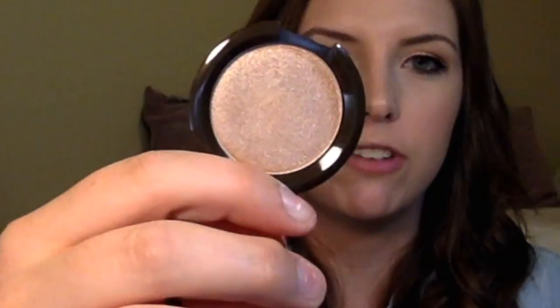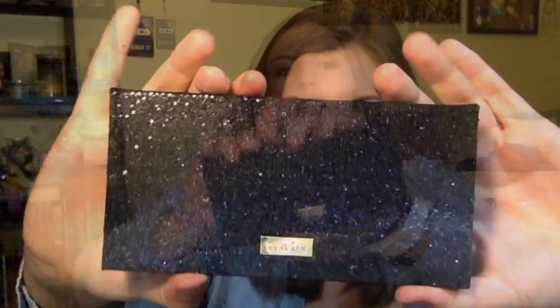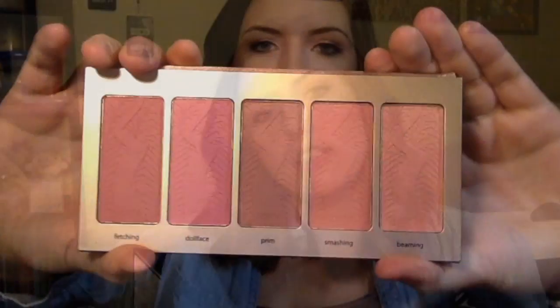The next item I got was the Becca Glow On The Go kit. In this package you get two little mini Becca items and these are in Opal. Next, I got the Tarte Bling It On palette. I tried the shade Prim the other day and it was very pretty — just neutral. I hear really good things about the Amazonian Clay blushes and I don't have one from Tarte yet, so I thought this was a great alternative to buying one and getting a couple different colors.